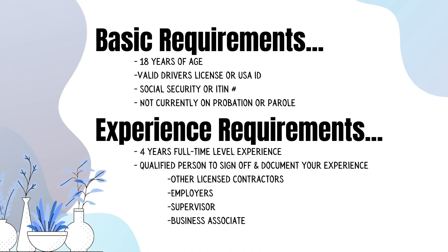There are some basic requirements to be a solar contractor. You have to be at least 18 years of age, have a valid driver's license, a social security number, and not currently be on probation or parole. There are also experience requirements: four years of full-time level experience and a qualified person to sign off and document your experience, such as another licensed contractor, employer, or supervisor.